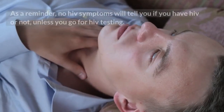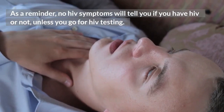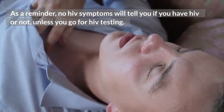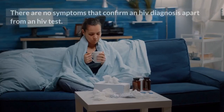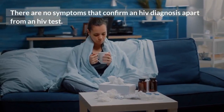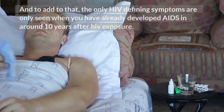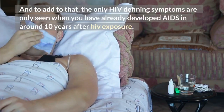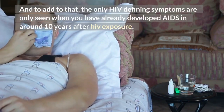As a reminder, no HIV symptoms will tell you if you have HIV or not, unless you go for HIV testing. There are no symptoms that confirm an HIV diagnosis apart from an HIV test. The only HIV-defining symptoms are only seen when you have already developed AIDS, around 10 years after HIV exposure.